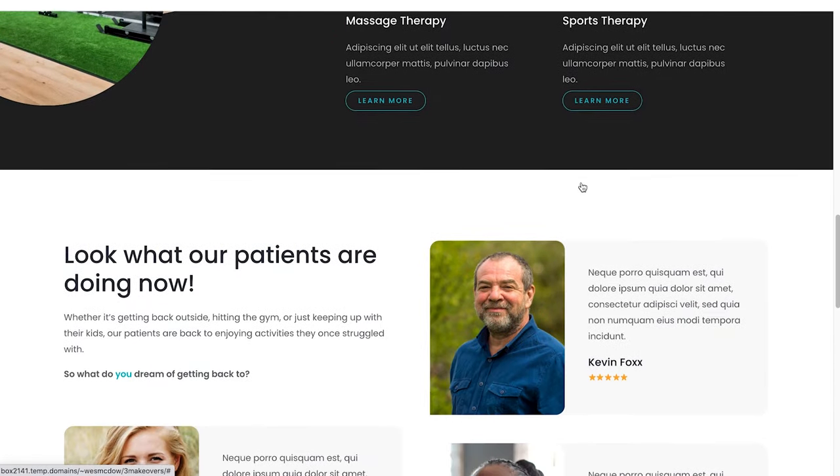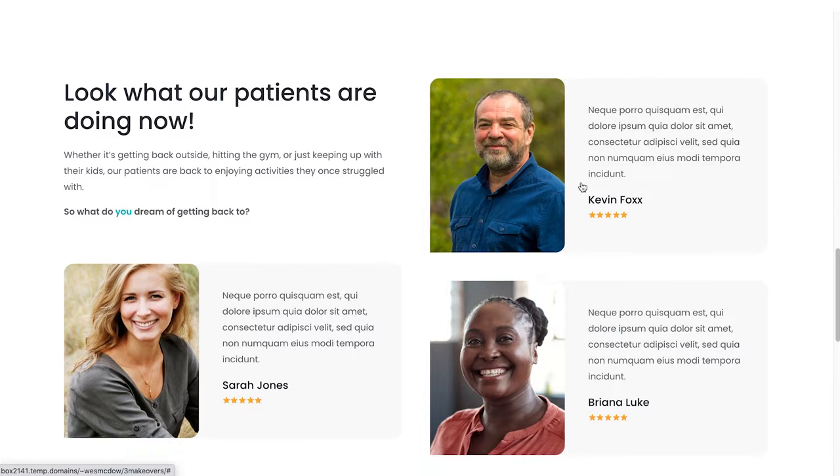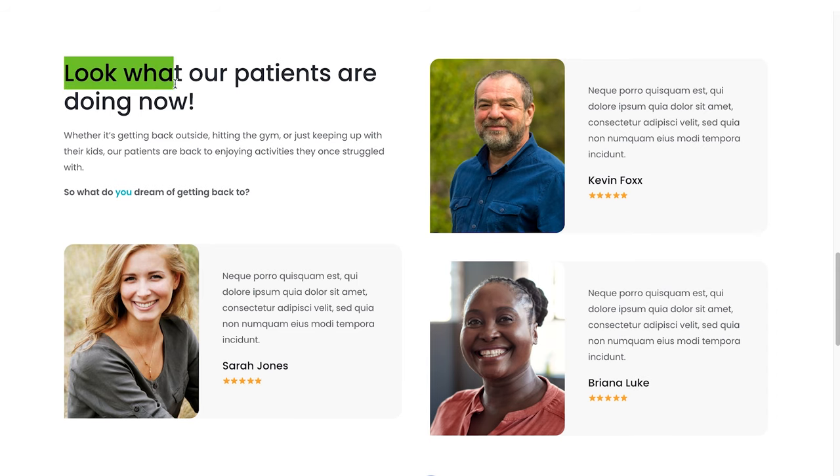Moving down, we now have a dedicated section for testimonials, but these aren't just standard testimonials. My idea here with this headline — 'look what our patients are doing now' — would be that each one of these patients would be talking about something they're now able to do as a result of your service. So rather than having them just say how punctual the doctor was or how easy it was to book an appointment, it's more like: this is the pain I was in before, this is what I couldn't do, and now this is what I can do. Much more powerful that way.